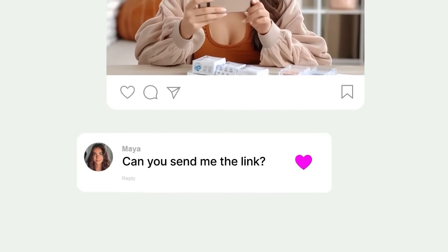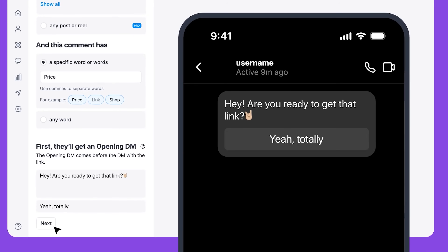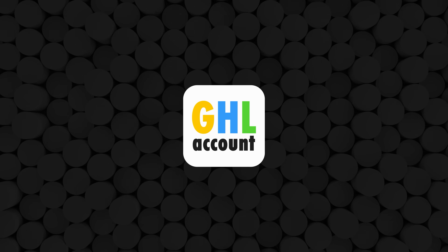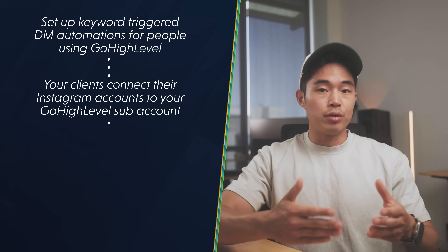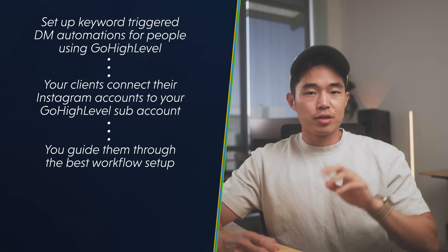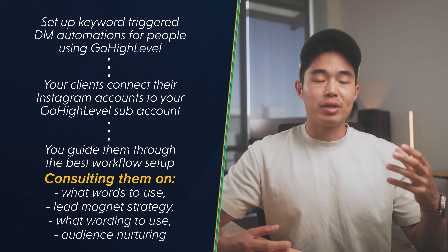The next way of making money with HighLevel is by running DM automations for influencers or coaches. You've probably heard of ManyChat — software that lets people DM a creator on Instagram or comment on a post to trigger an automated workflow. HighLevel has this functionality built in, so you don't need ManyChat. You can do it for all your different clients from one HighLevel account. You'll set up keyword-triggered DM automations, have clients connect their Instagram accounts to the sub-account you own and run, and act as a consultant helping them build the most beneficial workflow, advising on keywords, lead magnets, wording, and how to nurture people.